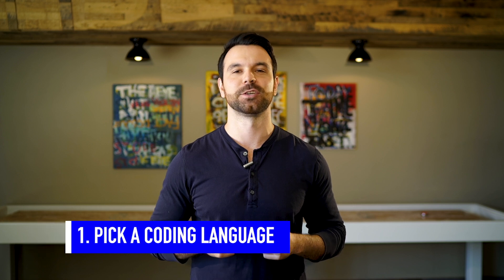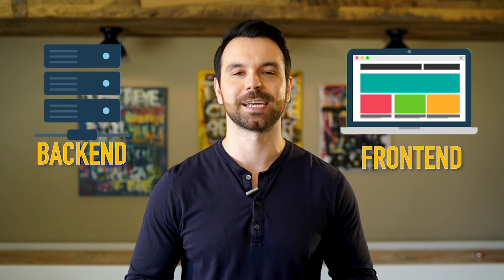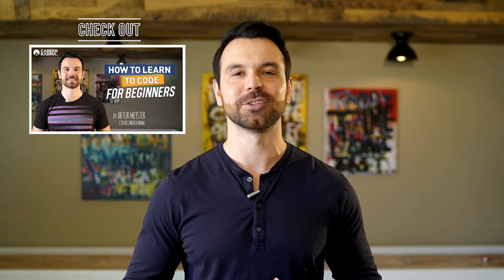Step one: pick a coding language and understand the fundamentals of how to use it. I recommend starting with JavaScript because you'll be able to build both front-end and back-end systems using the same language. If you start with something like Python, Ruby, or Java, you will still need to learn JavaScript in order to make your websites interactive. If you're just starting out, check out my other video on how to learn to code for beginners on our YouTube channel.